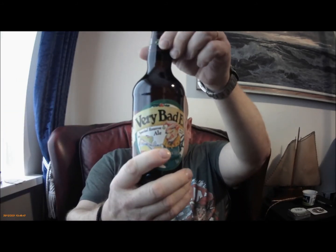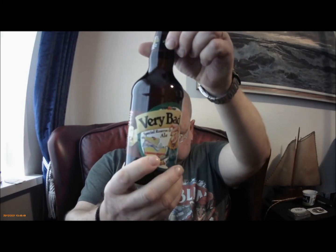Merry Christmas everybody. Taste test class is out and I just thought to do a quick review on Very Bad Elf. It's from Ridgeway Brewing.